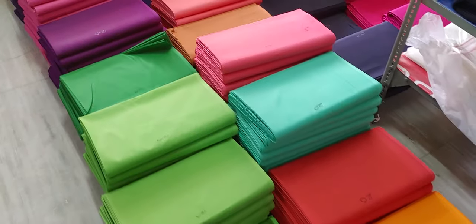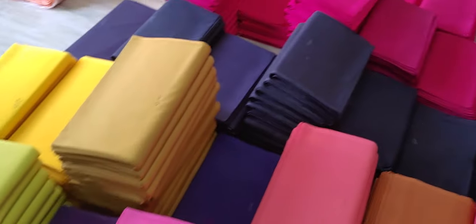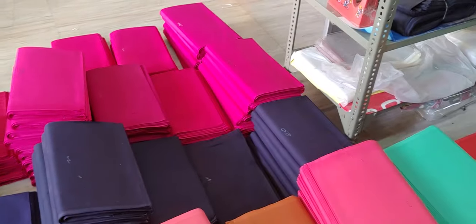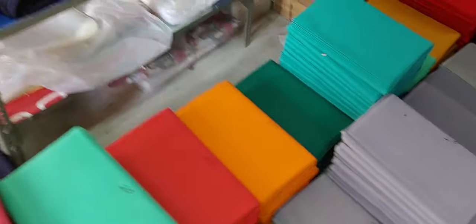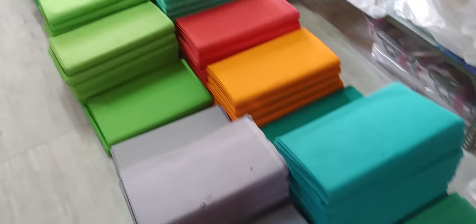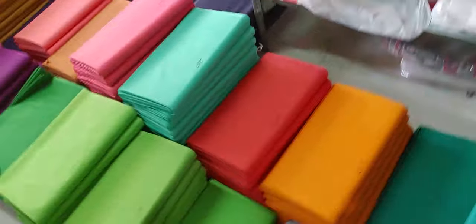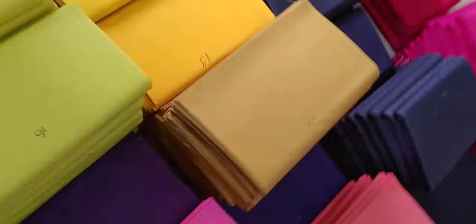We also manufacture, along with lining cloth: blouse pieces, plain blouse pieces, all-over jacquard fancy blouse pieces, and sari fall. Do check those products on our product catalog listed on WhatsApp, or you can WhatsApp us — please do not make a call, WhatsApp us on our number 8561-865-799.